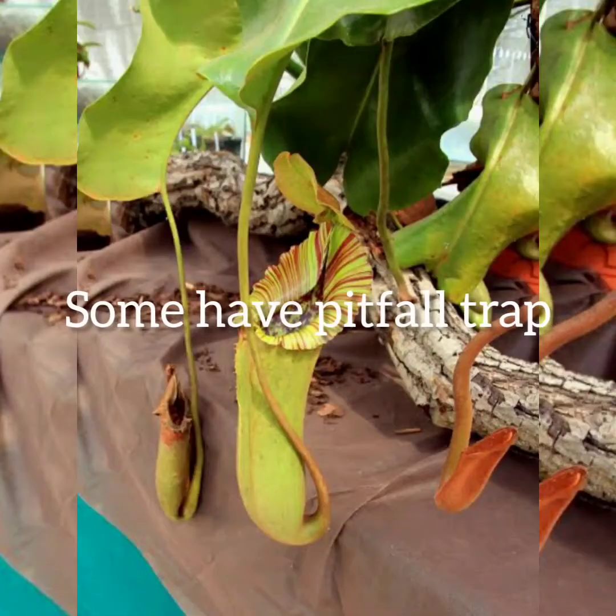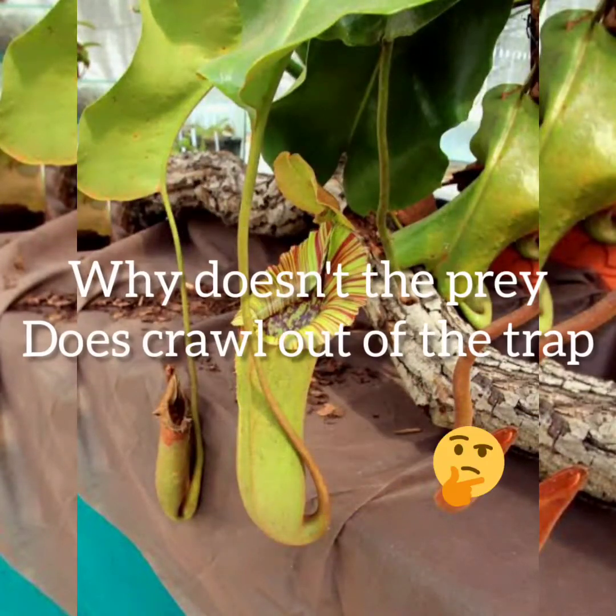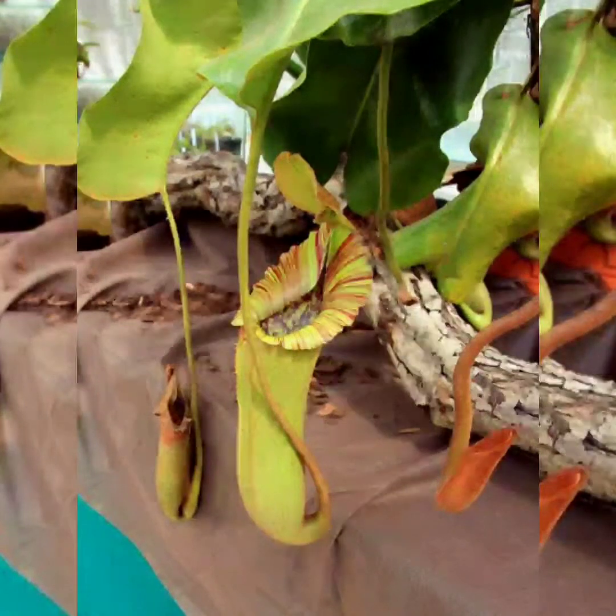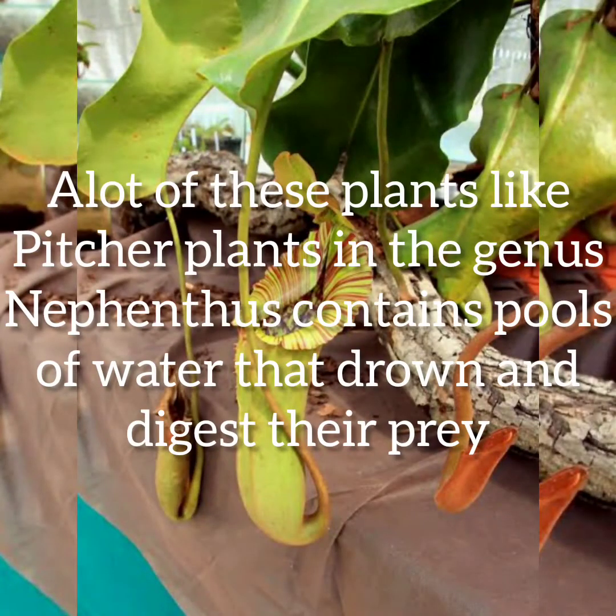Some have pitfall traps. Many plants catch food by setting out pit-shaped traps and eating whatever falls in. It's a popular technique that has appeared at least six separate times over the course of plant evolution. The pot-shaped leaves generally have adaptations such as downward-pointing hairs that make escape difficult. Many of these plants, like the pitcher plants in the genus Nepenthes, contain pools of water that drown and digest their prey.